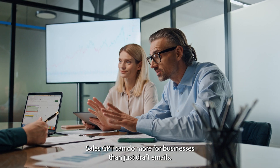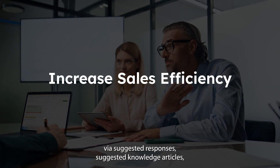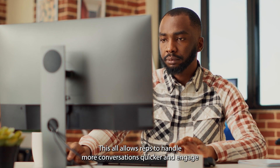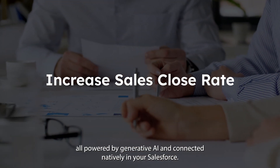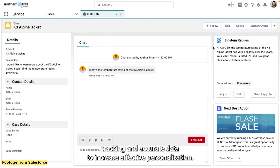Sales GPT can do more for businesses than just draft emails. It allows businesses to increase sales efficiency via suggested responses, suggested knowledge articles, auto-summarization of conversations, and auto-categorization. This allows reps to handle more conversations quicker and engage more customers, increasing the sales close rate with targeted responses all powered by Generative AI and connected natively in your Salesforce, allowing for easy tracking and accurate data to increase effective personalization.